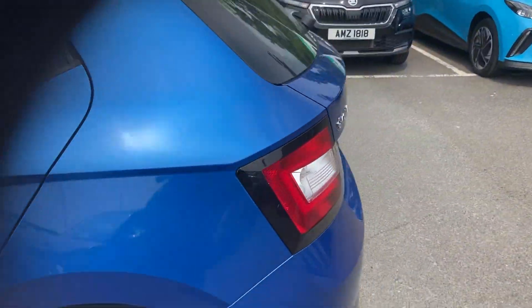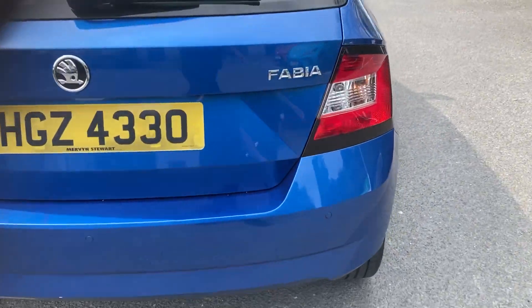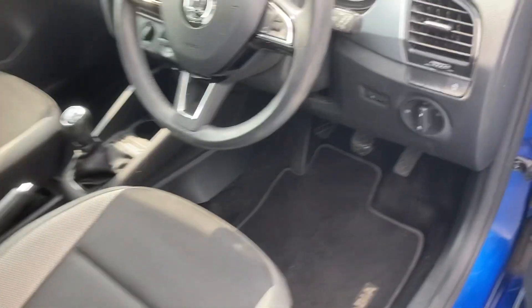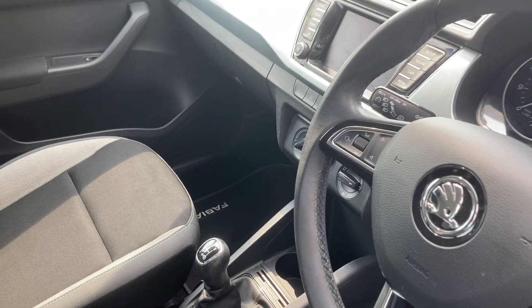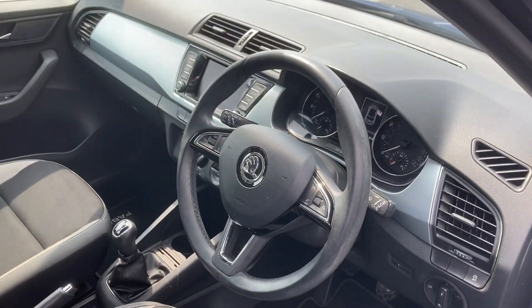It also comes with reversing sensors. As we go into the interior of the car, only 27,000 miles on this six-year-old car. It comes with Bluetooth, front electric windows and mirrors, front assist, and much much more.